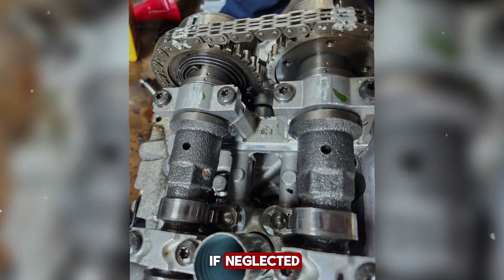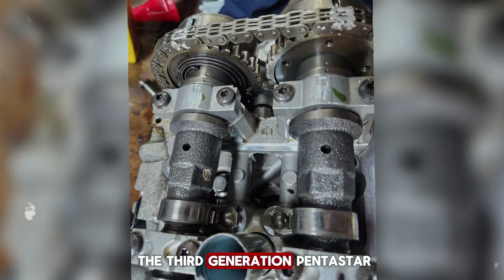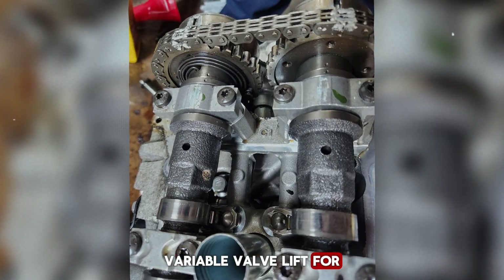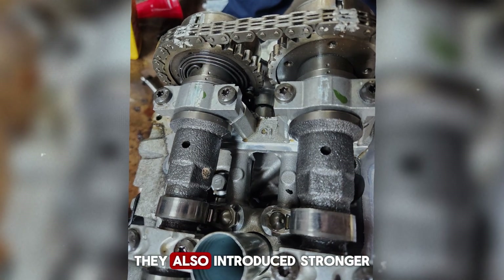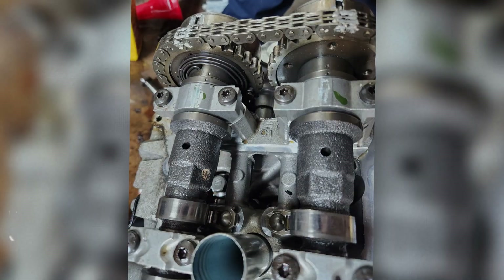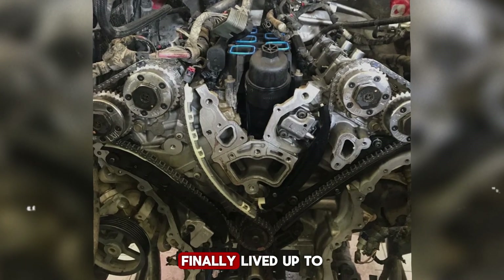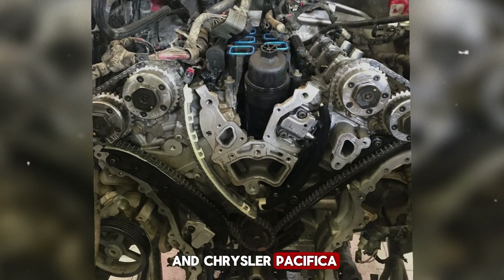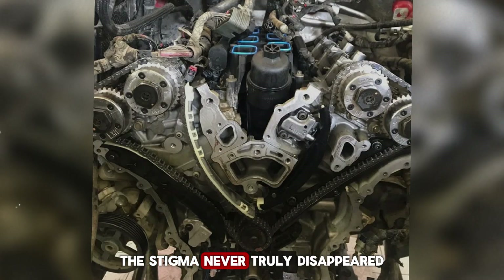By 2016, Chrysler made a serious attempt to address these issues with the introduction of the third-generation Pentastar. This wasn't just a minor refresh — it was a full-scale upgrade. Engineers added two-stage variable valve lift for better efficiency, improved the timing chain design, and reworked the cylinder heads to eliminate the early valve seat problems. They also introduced stronger aluminum oil filter housings and redesigned coolant components. The result was an engine that ran smoother, quieter, and more efficiently. For many owners, the Gen 3 Pentastar finally lived up to Chrysler's original promise, with far fewer recurring complaints compared to earlier models. Still, even though Chrysler managed to fix much of what was wrong, the stigma never truly disappeared.